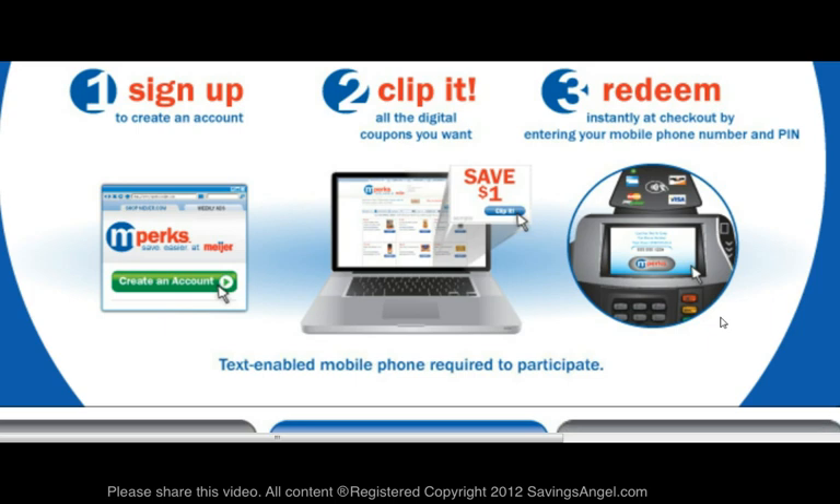As you can see, the MPERCS program is fairly easy to use and it is a great way to boost your savings at Meijer.